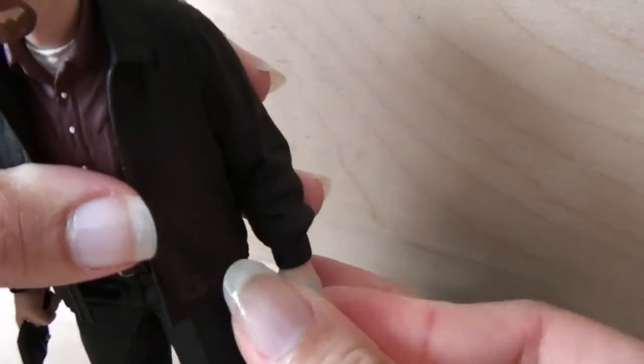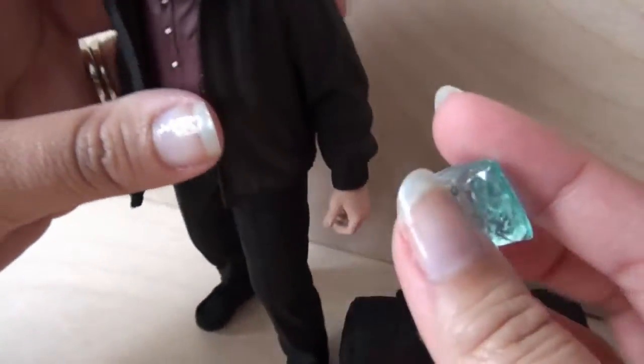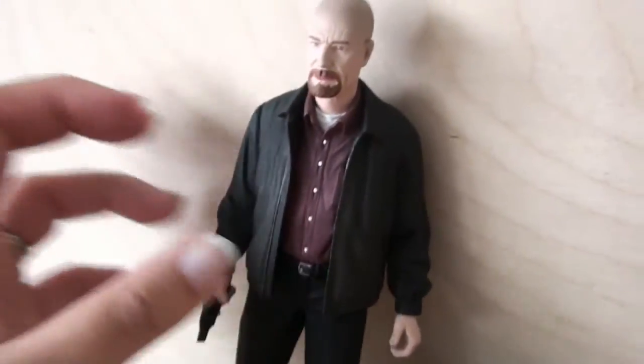So this is nice. Very. It's not — it's a horrible action figure, seeing as how it's not an action figure. It's just a statue. But if you're just a fan of the show, awesome.